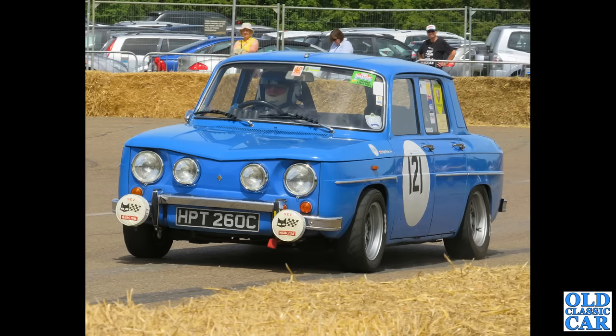Over to Bicester, and we've got a 65-registered Renault 8 Gordini — another example of the tuned-up Renault 8 being demonstrated.